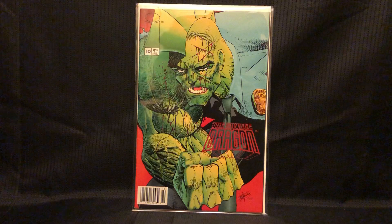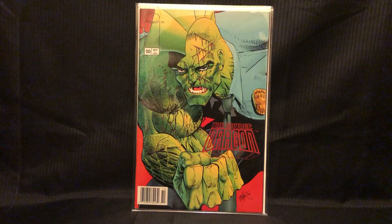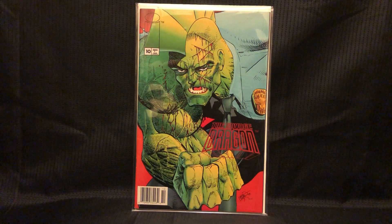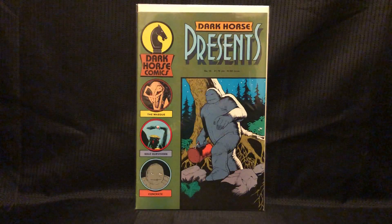This is Savage Dragon number 10, a pretty rare newsstand variant — you can tell by the UPC code in the corner. It's got a few spine ticks, but it's in pretty good shape and seems to be going for a bit. So I might sell it or trade it to somebody. I might keep it — it's cool that it's rare, but I'm not a big Savage Dragon fan. It is a nice cover.